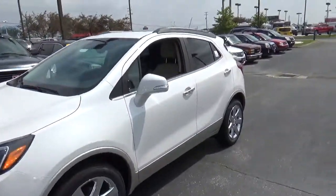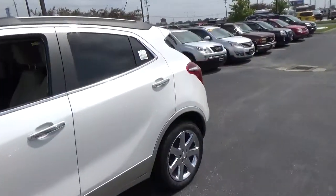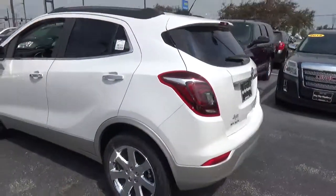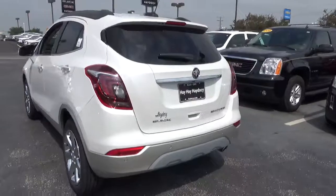Today we've got a 2017 Buick Encore Premium with a white frost exterior and a shale interior. 1.4 liter 4 cylinder engine with an automatic transmission.